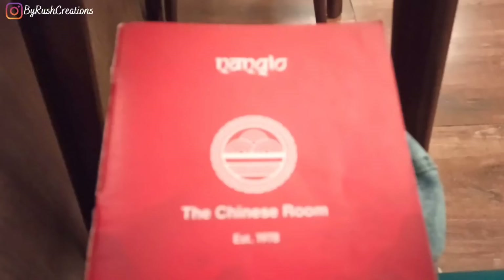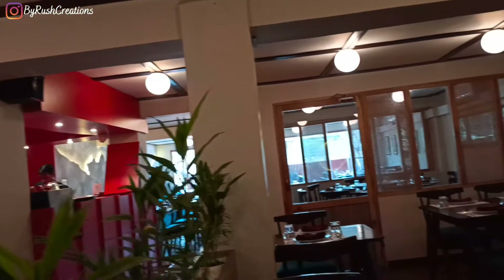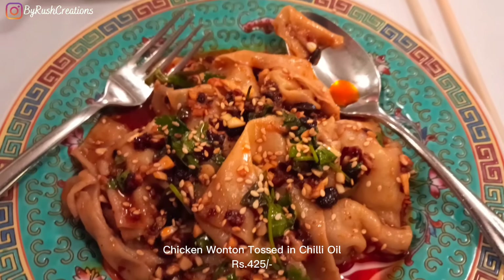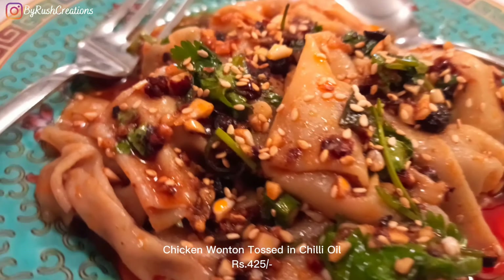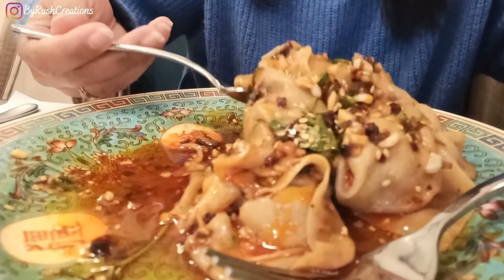Right now I'm here at the Chinese Room by Nang Lo, and I've ordered chicken wonton in chili oil. This is how the chicken wonton looks like. Oh wow, this is tasty — it's slurpy. It's not spicy though. It's loaded with garlic and garnished with green chillies, sesame, cilantro, fermented beans, which is my favorite, and soy sauce and chili oil. However, there is very little chicken filling in it, but overall it's nice.